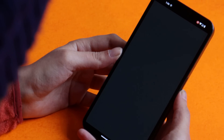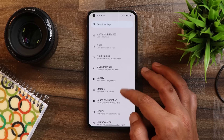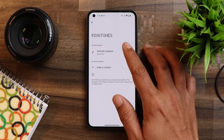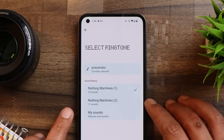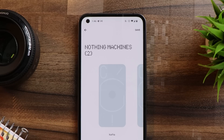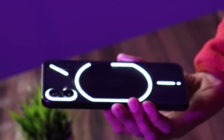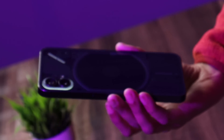Nothing has introduced brand new handcrafted Glyph ringtones, which can be found under Glyph Interface. Previously we only had 10 Glyph lights, but now if you go to Default Ringtones, there's a new section called 'Nothing Machine 2' with a lot of newly handcrafted Glyph ringtones and notifications pack. You can choose them according to your requirements — let us know in the comments which one is your favorite.